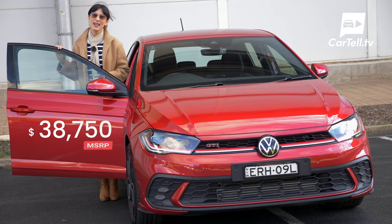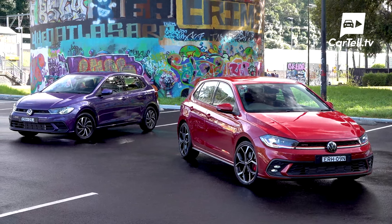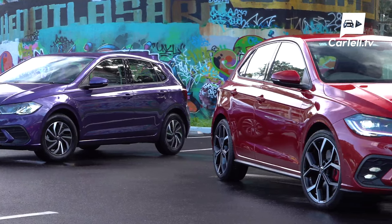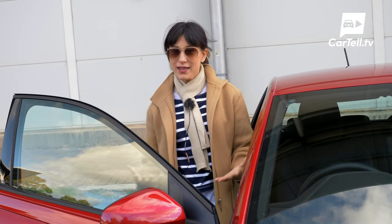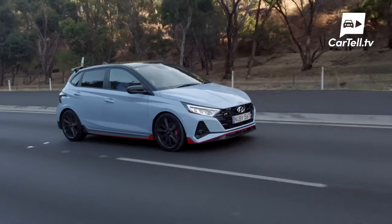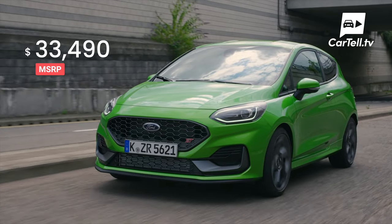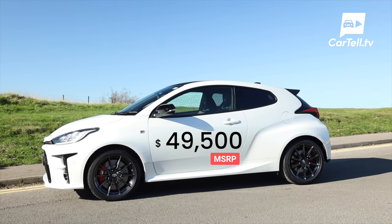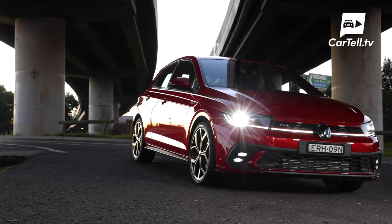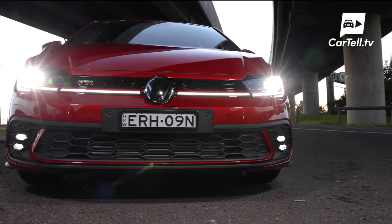Now for the price. The Polo GTI costs $38,750 MSRP — about $5,000 more expensive than the pre-facelift model. However, Volkswagen says they've added more than $10,000 of new equipment, so even with the price increase it may still be a good deal. Here's how it lines up against the competition: the Hyundai i20N is $32,990, the Ford Fiesta ST is $33,490, and the Yaris GR starts at $49,500. For the Polo GTI you get a 5-year unlimited kilometre warranty, roadside assistance, and capped price servicing at $1,400 for 3 years or $2,750 for 5 years.